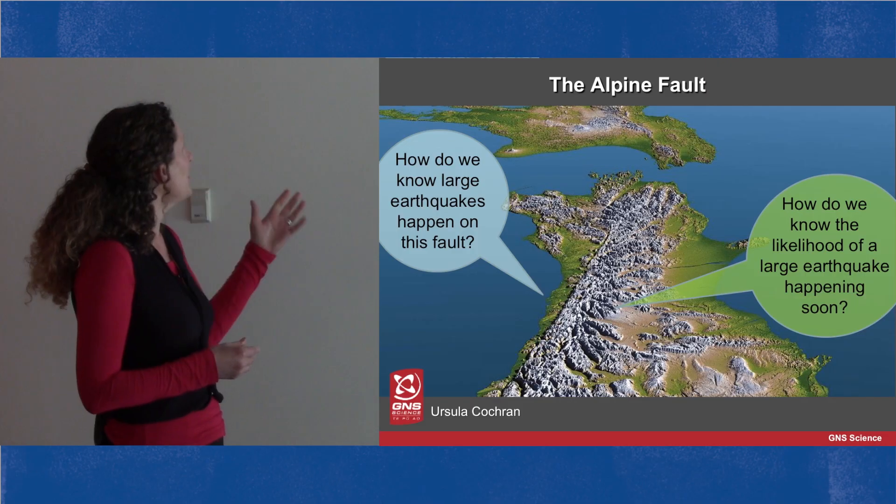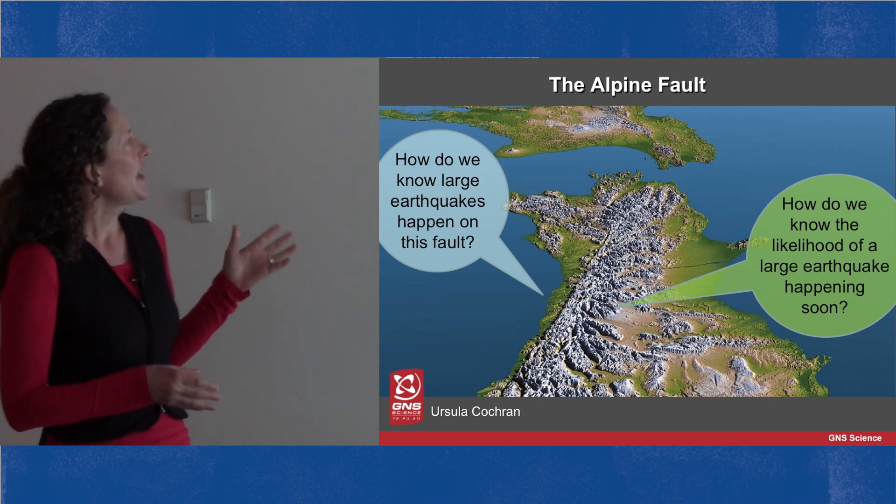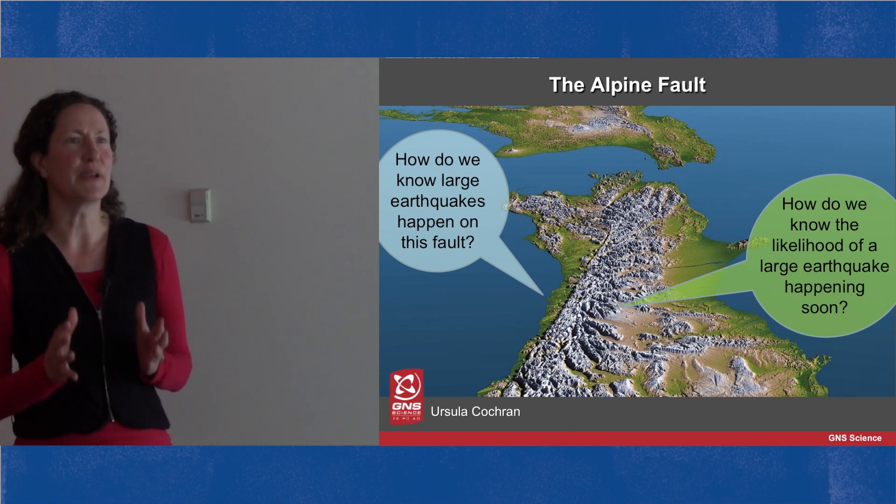Firstly, how do we know large earthquakes happen on this fault? And secondly, how do we know the likelihood of a large earthquake happening soon?